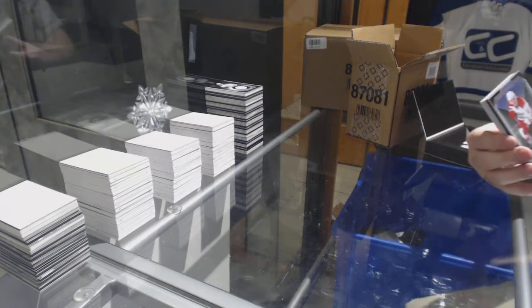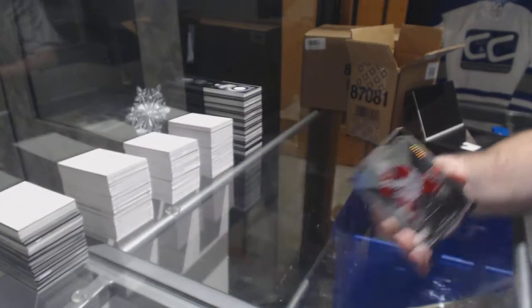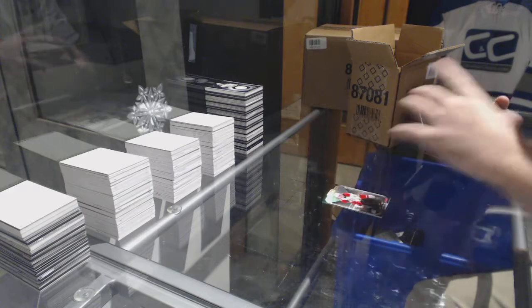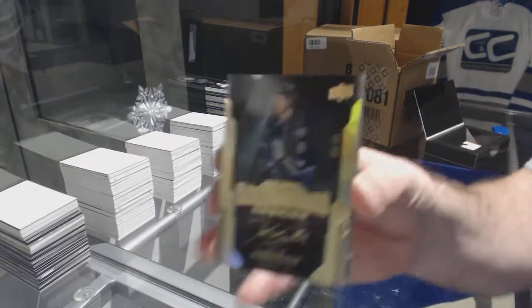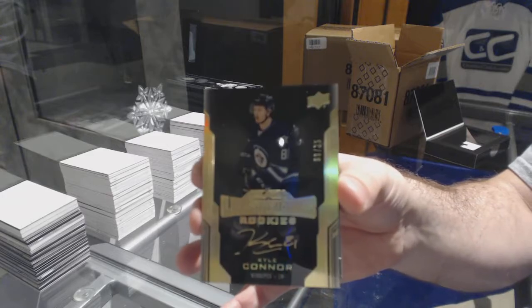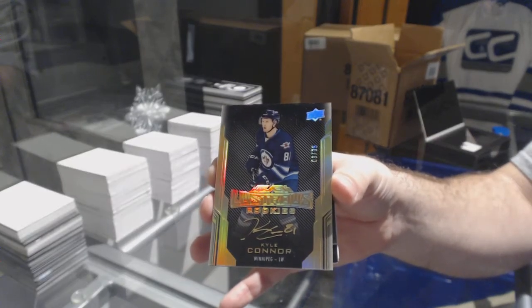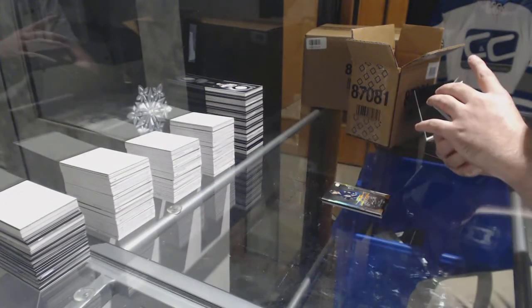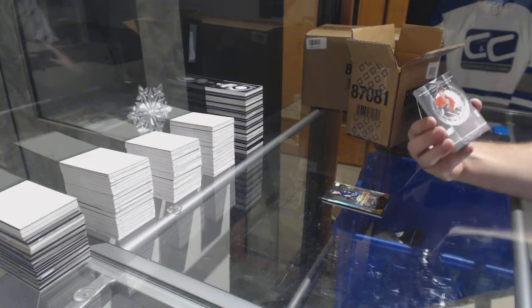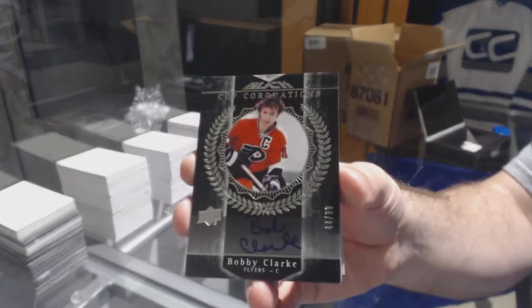For the Carolina Hurricanes, to 35 short print base, Jeff Skinner. For the Winnipeg Jets, Lustrous Rookie Auto Gold at 35 — Kyle Connor. For the Philadelphia Flyers, number to 99, Cup Coronations Auto — Bobby Clarke.